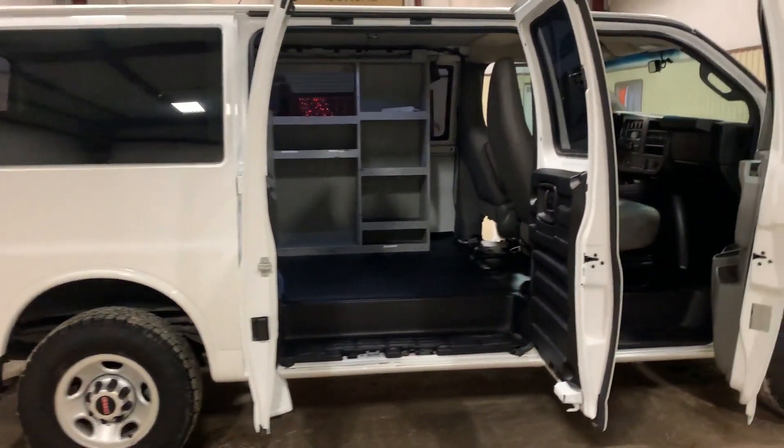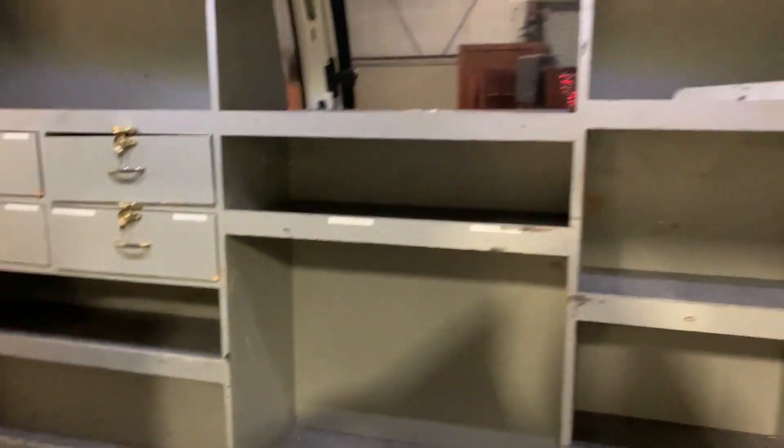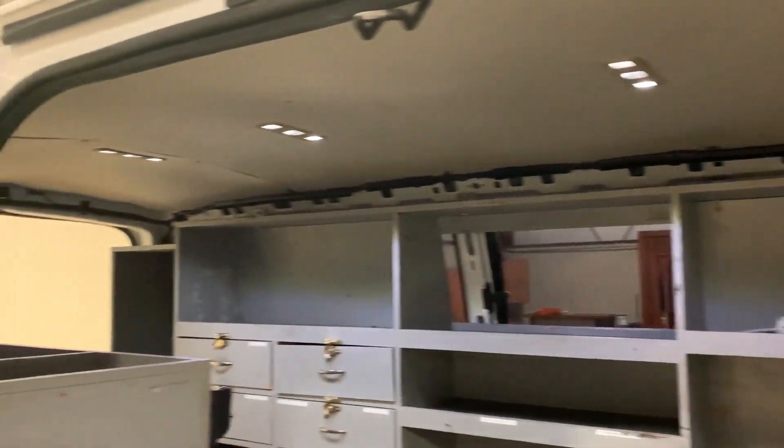It's got a really good set of Toyo tires. The side doors open so you can get in the side here. Nice clean rubber mats throughout this whole van. Everything looks good — look at the shelves, everything's in good condition. This is one of them service vans that they take really good care of.